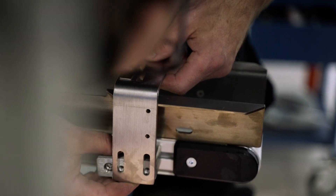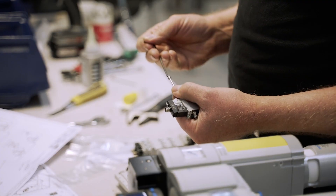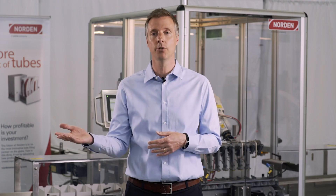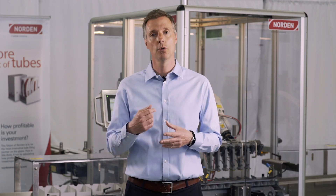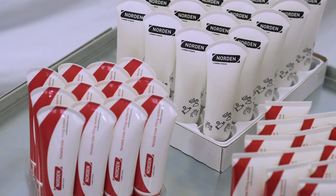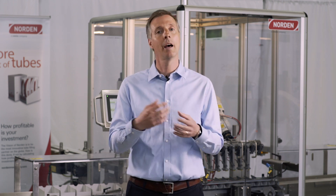First of all, a little bit of background from Norden. Norden is the world leading supplier of tube filling systems. We design and manufacture tube filling machines from a range of 25 up to 1000 tubes per minute. We also do cartoning machines for tubes and tray packing and case packing solutions. Traditionally our tray packing and case packing solutions have been for a dedicated number of SKUs and for speeds of 150 and higher.